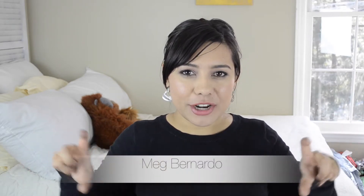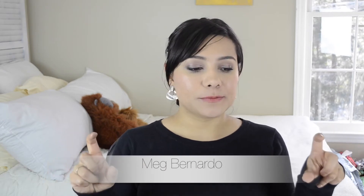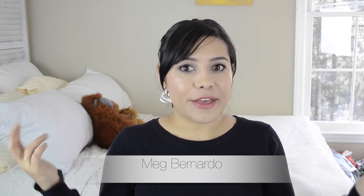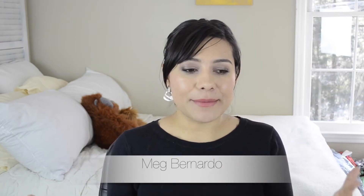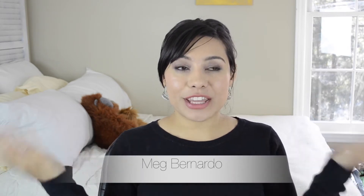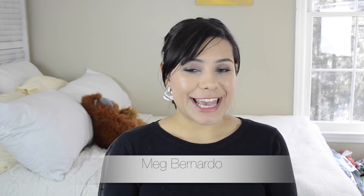Hey guys! Today I'm super excited because I'm going to tell you about this collab I'm doing — my first collab here on YouTube. It's with Meg Bernardo, who I've been following forever. She has a channel on makeup and all kinds of things. We recently found out we follow each other, so we decided to do a collab on our favorite drugstore products for our skin tone — for me, that's a medium tone with yellow undertones.